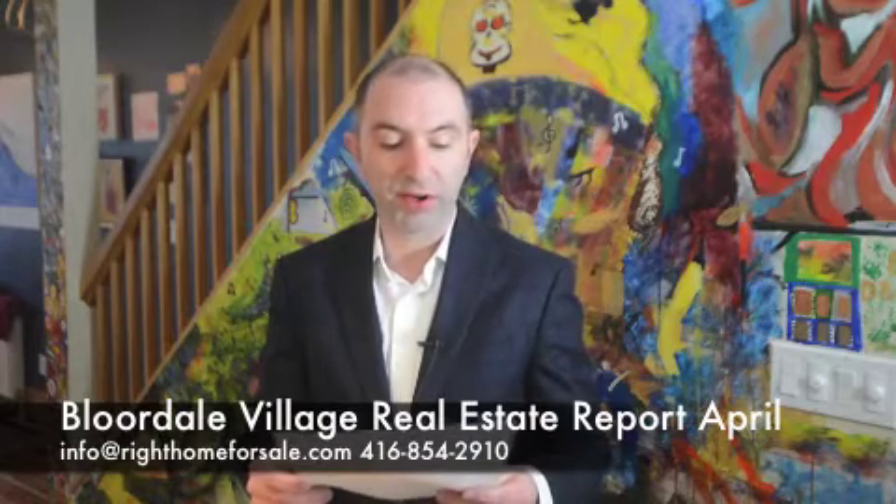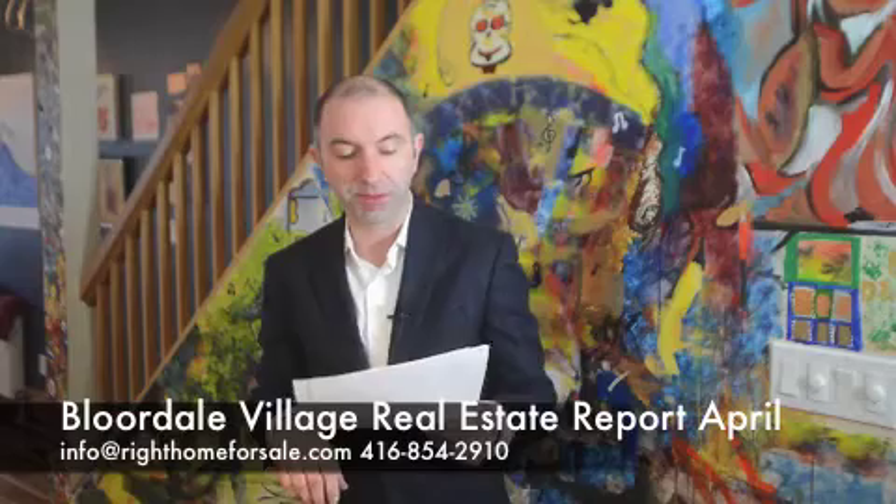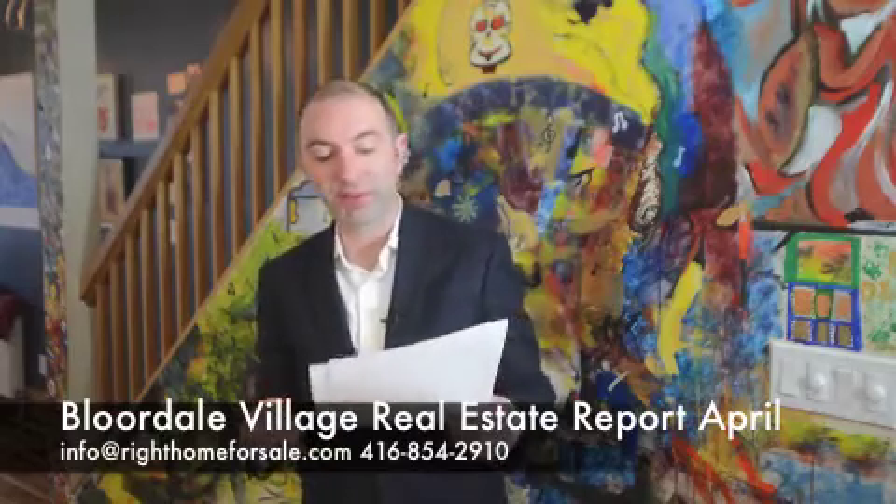I took a quick run through this house — modest renovations, wasn't anything stellar. It sold in seven days in multiple offers. It was a row house, end unit, so kind of like a semi. It had a little detached 1.5-car garage in the back and a lot size of 17 by 106.